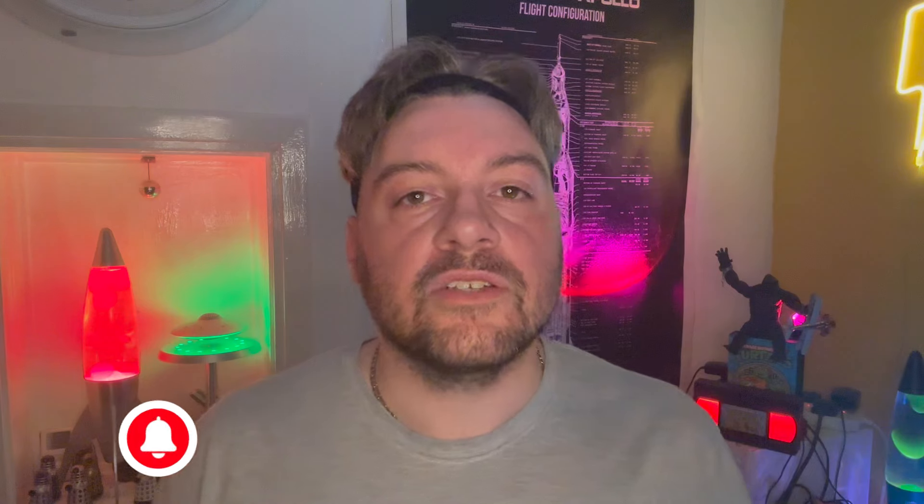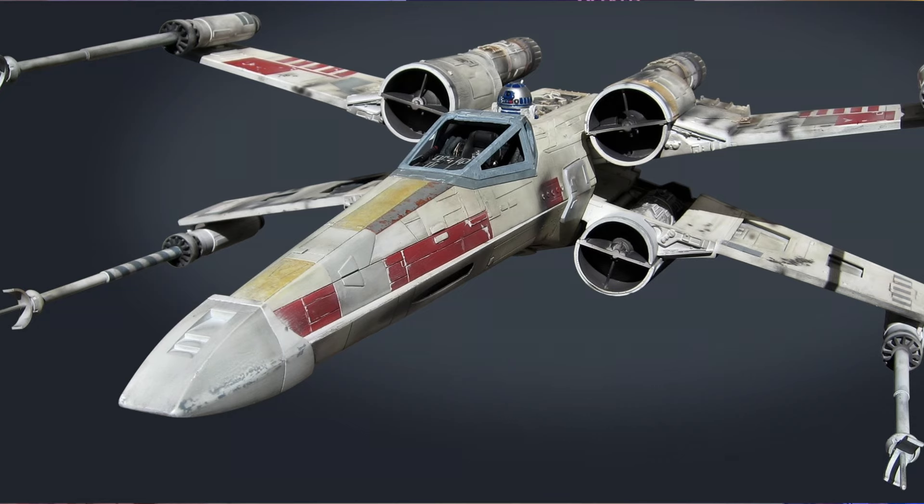The X-Wing weighs 10 tons and is about 13.5 meters by 11.5 meters wide. It's piloted by one rebel pilot with an astromech droid — most famously Luke Skywalker and R2-D2, though I actually think Wedge Antilles is the better pilot. It's got a class one hyperdrive, four KX9 laser cannons, and two Krupx MG7 proton torpedo launchers.